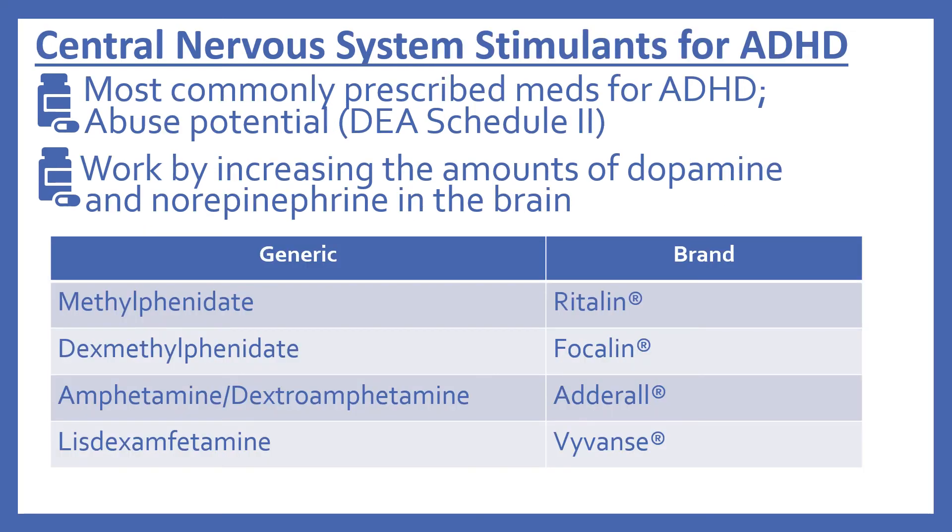First we'll look at the stimulants, also called central nervous system stimulants. They're the most commonly prescribed medications for ADHD, but they do have abuse potential — they are a DEA Schedule 2. They work by increasing the amounts of dopamine and norepinephrine in the brain. In the top 200 there's methylphenidate, brand name Ritalin; dexmethylphenidate, brand name Focalin; amphetamine with dextroamphetamine, brand name Adderall; and lisdexamfetamine, brand name Vyvanse.